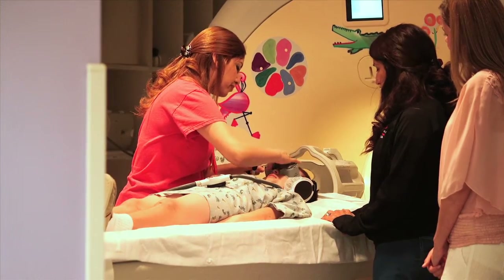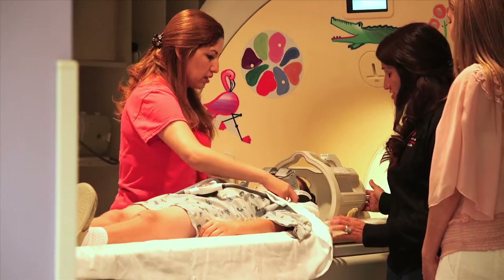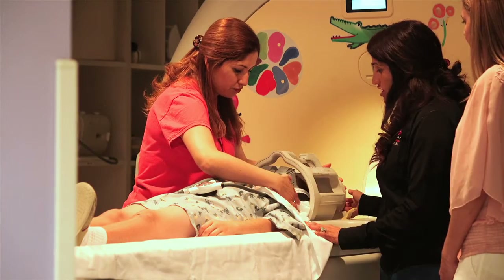If we are taking pictures of your head, the tech will use a coil. The coil is like a football helmet — it goes around your head, but it will not touch you. If we are taking pictures of your body, the tech will use a mat.